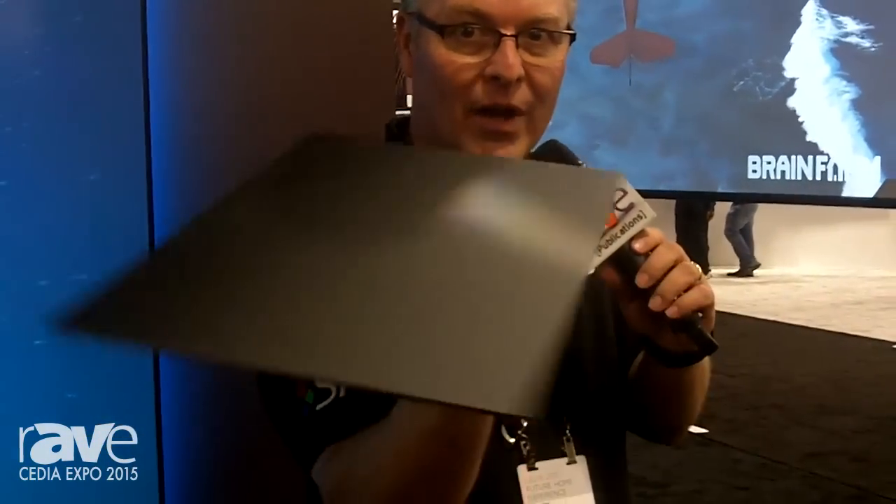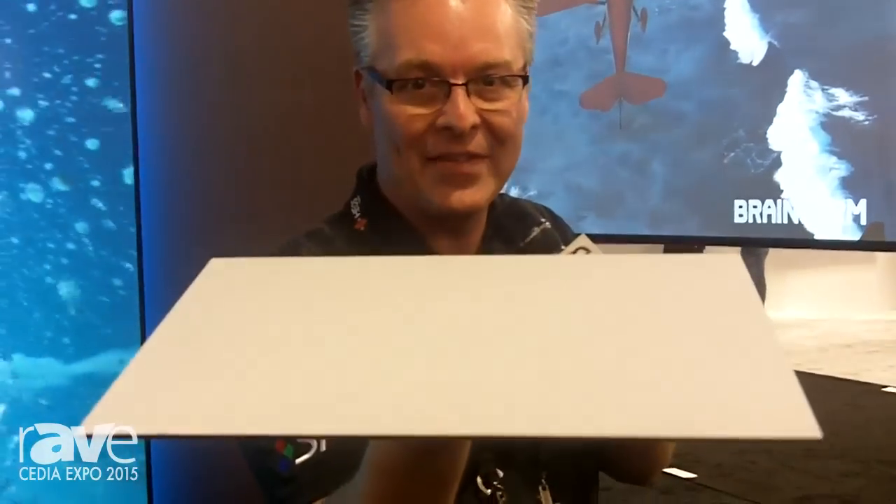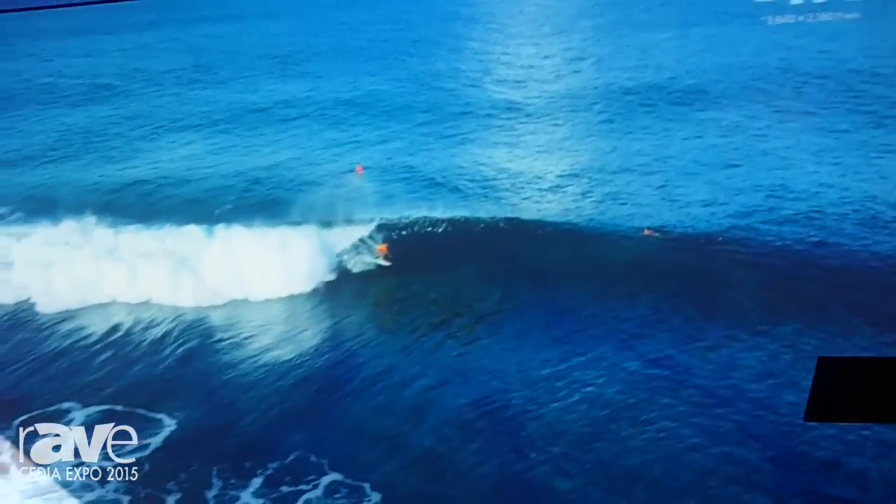Nothing up my sleeves. What color do you see? Now what color do you see? We'll do it again. That's right — that's the ambient light rejecting ST screen from Screen Innovations. We partnered with our buddies over at Sony to show you what a 4K short throw Sony can look like on the ST material.